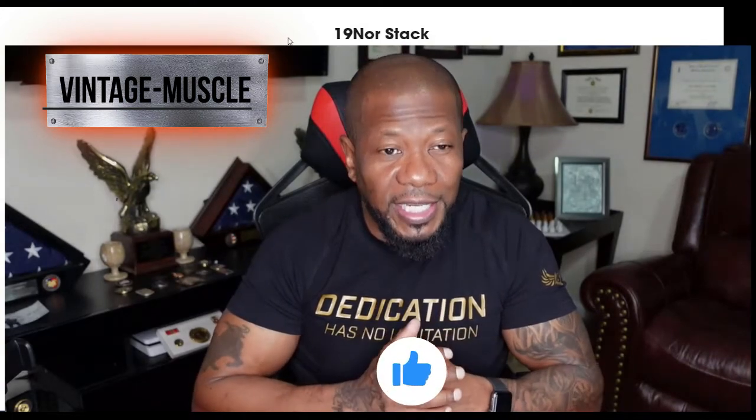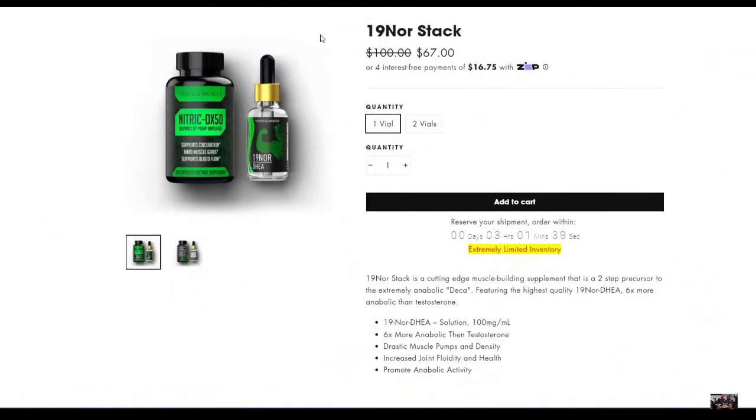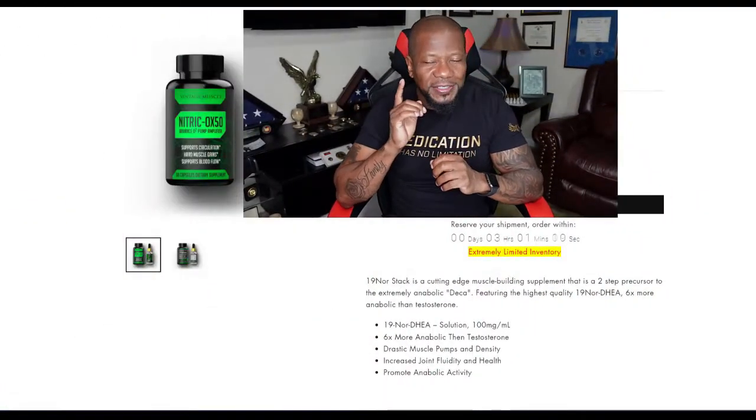The information comes right from the page verbatim — I'm not making it up, not adding anything to it. This is a great stack that will get you on point. The drastic muscle pump and muscle density — you want to get that strong pump and show that density in your muscle, where you can see the separation. That's why I like this. There's another part that comes with it: the Nitric OX 50.